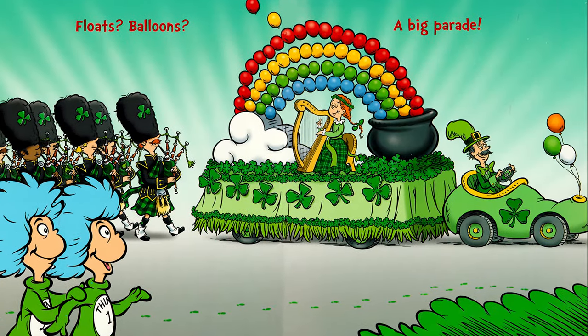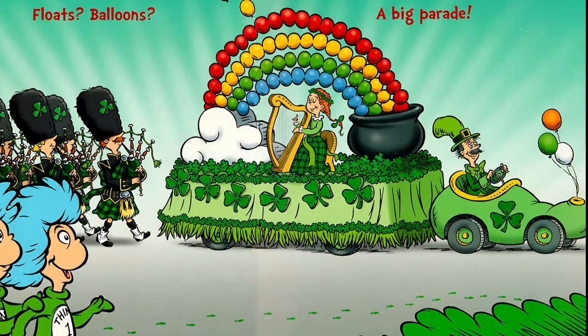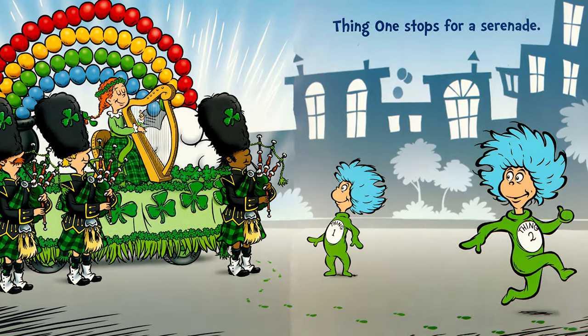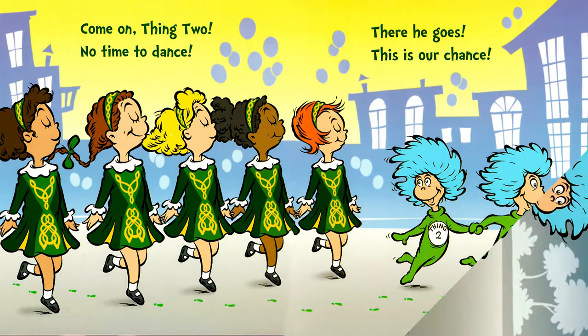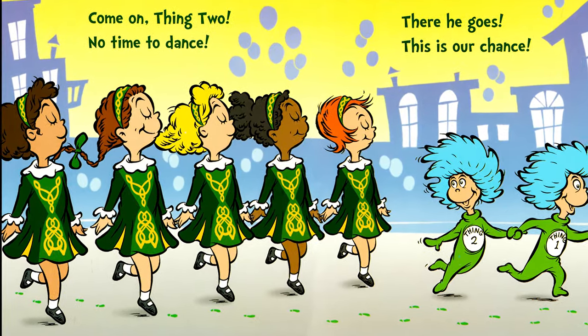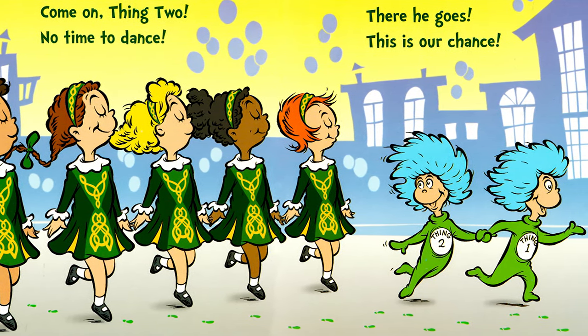Floats, balloons, a big parade. Thing 1 stops for a serenade. Come on, Thing 2. No time to dance. There he goes. This is our chance.